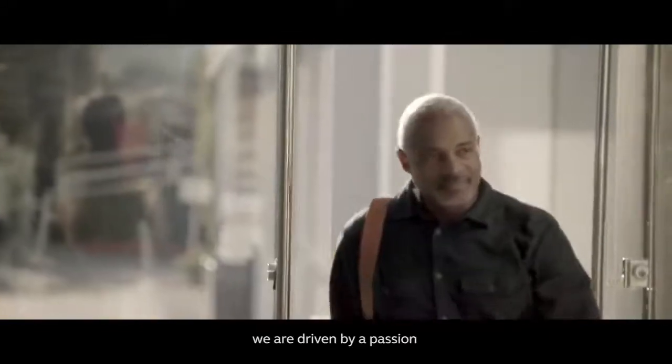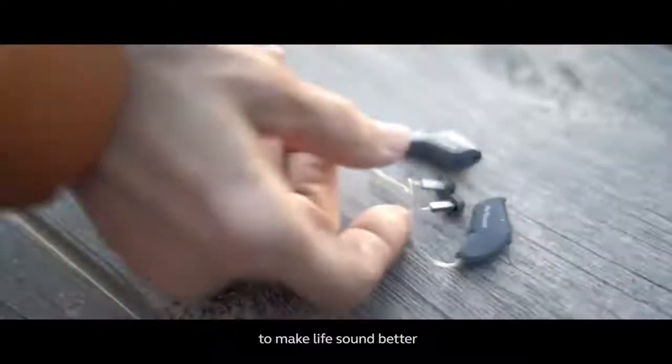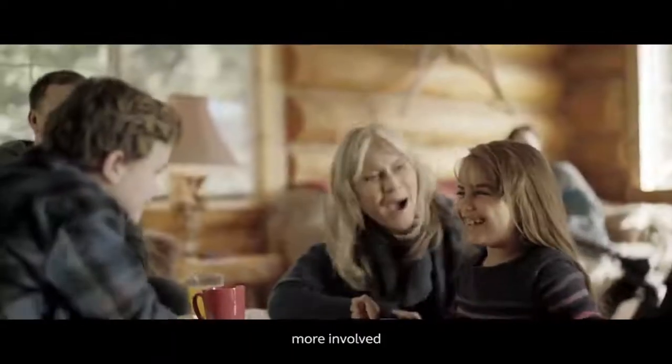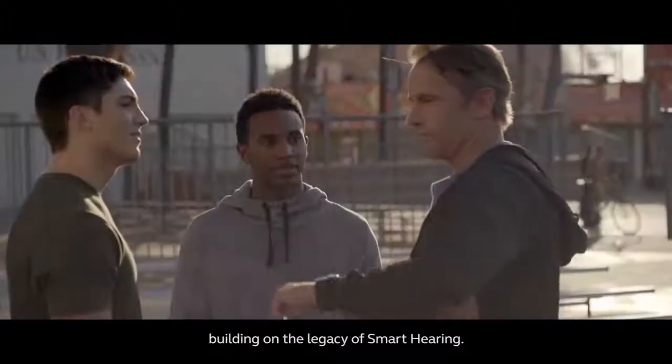At ReSound, we are driven by a passion to make life sound better. We continue to help people feel more connected, more involved and in control, building on the legacy of smart hearing.